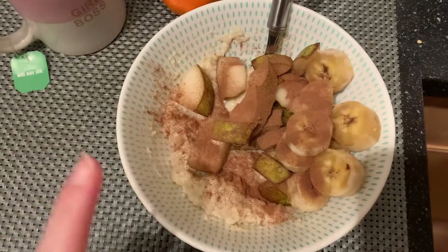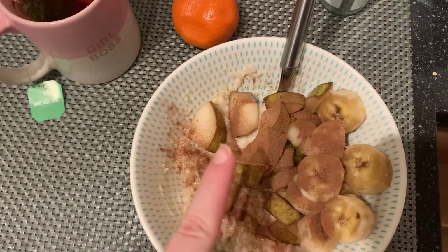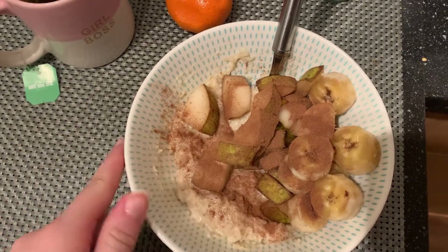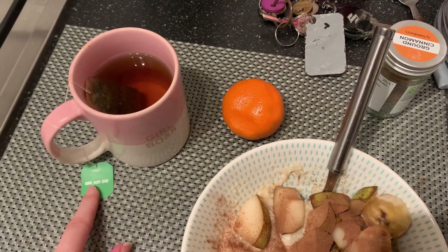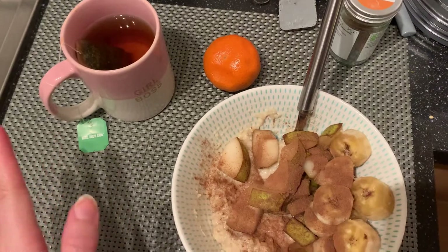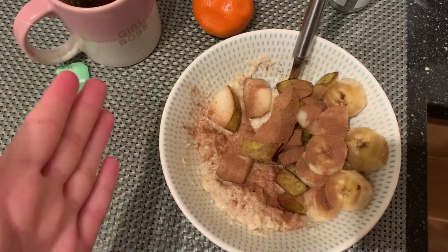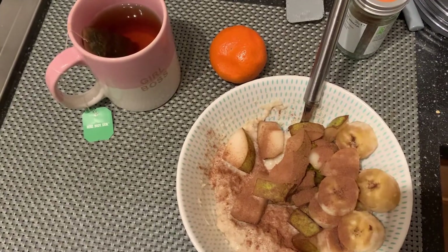I have to be in work by a quarter past seven, so I've woken up super early to make myself some breakfast. I've got some porridge with bananas, pears, and a little bit of cinnamon sprinkled on top — though I accidentally sprinkled a lot. I've also got an orange and an elderflower and mint detox tea. I'll pop my ending calories on the screen at the end of today.